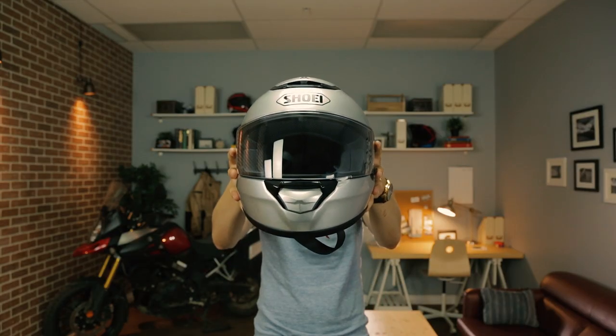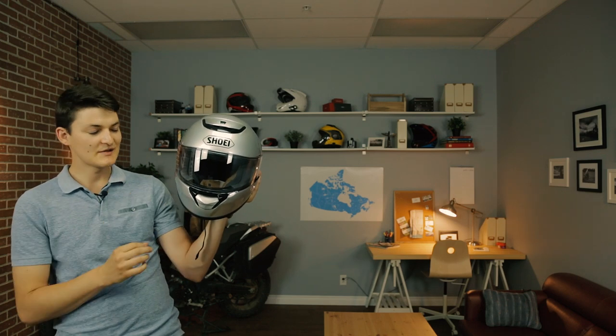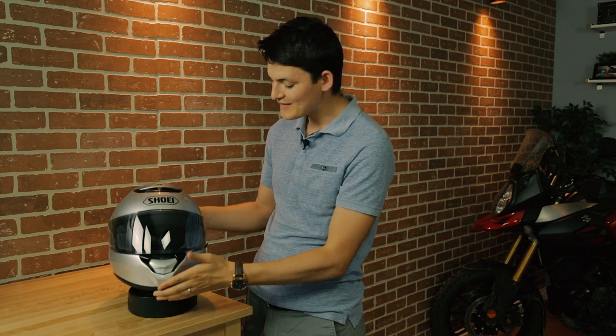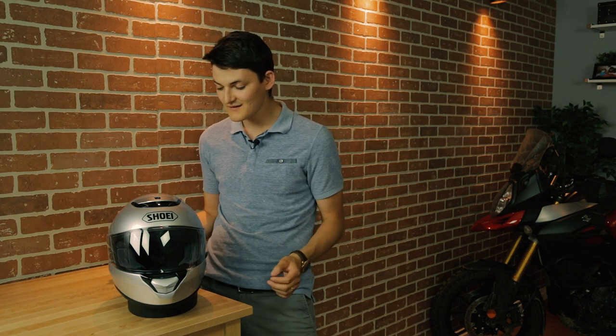A much better option, in my opinion, is going to be the Shoei Quest. There are no decibel numbers on this one, but after riding in both helmets, I can say it's similar in quietness to the C3 Pro — probably a smidge louder, but not by much. The chin curtain isn't nearly as sealed as the C3 Pro, so I'm not actually sure how this helmet is so quiet. It's definitely larger than the Schuberth, so maybe they have more room for soundproofing layers in there.